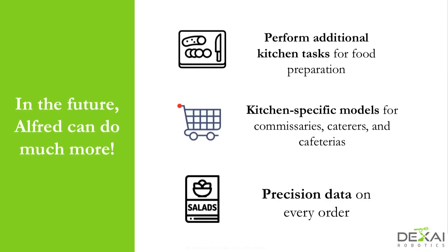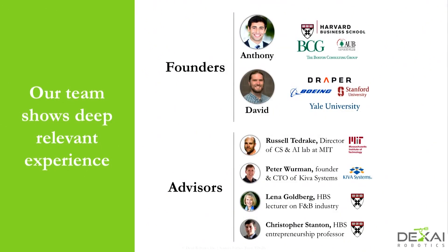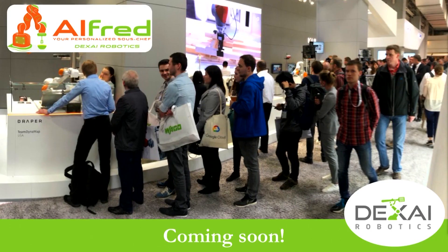In the future, we're going into commissaries and other kitchen-specific models to do food prep such as cutting, slicing, and dicing. We've got a great team — we came out of MIT. People love Alfred: here's a crowd of people getting served ice cream back in April.